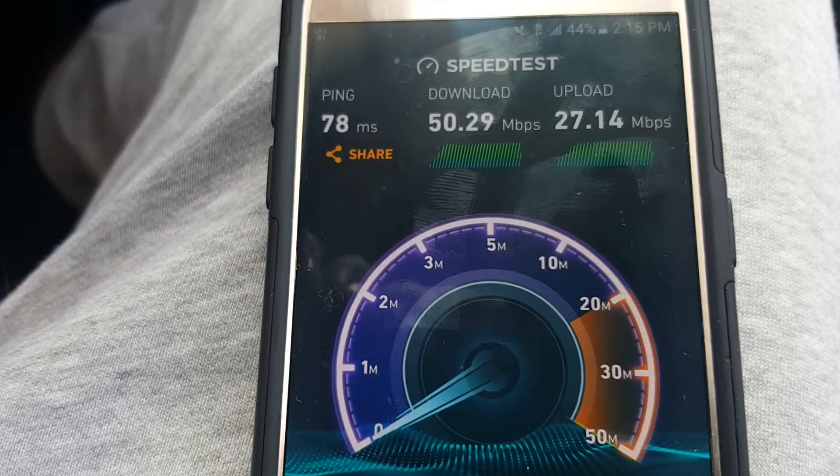Not bad, not bad — it's getting better every day. As you can see, almost 50 megs down and great upload speeds as well. It is two o'clock so we're getting close to peak times and it's a busy area. I'm gonna run it one more time.